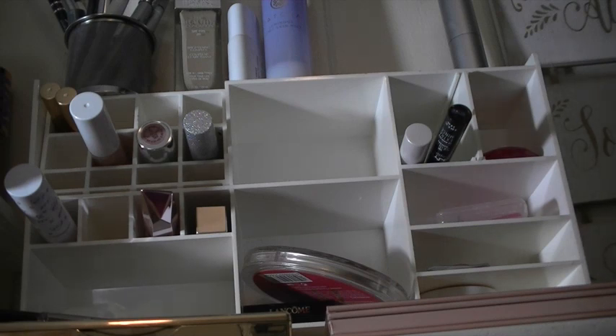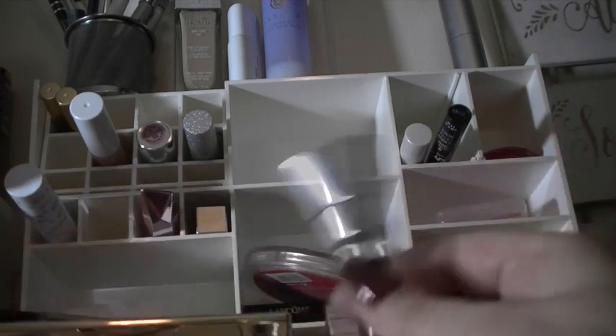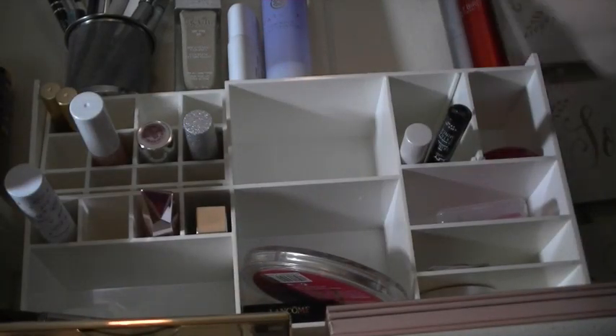Now I'm going to add a new fragrance. This is Juliet Has a Gun Mad Madam. This smells really nice — I like it — so I'm going to add that up to the fragrance area.